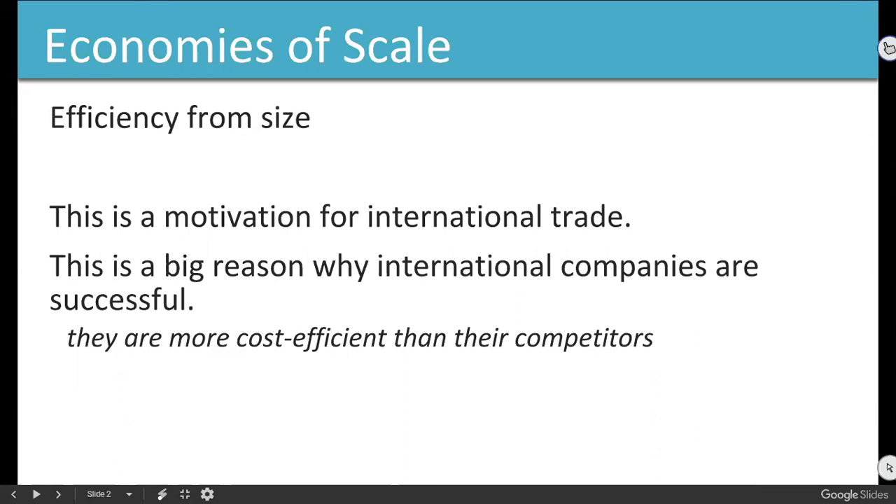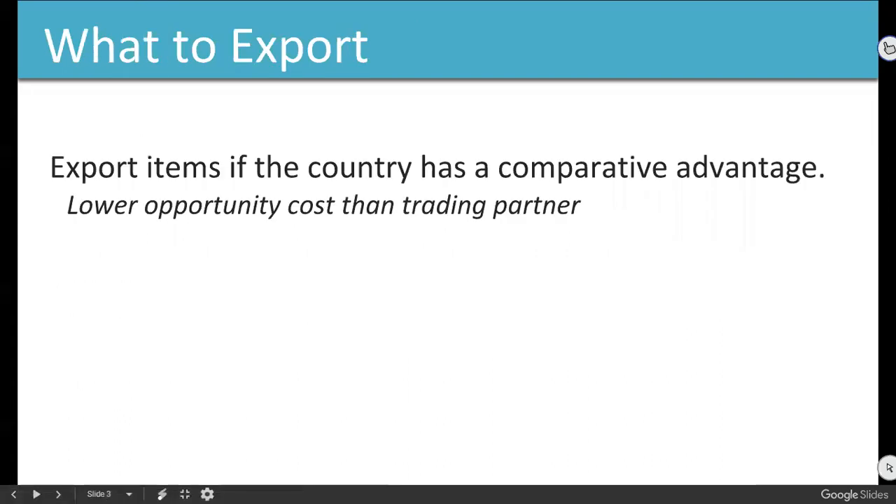Most companies that do international trade are big. They need to be big in order to have their costs low enough to make up for shipping costs. So the idea is: let businesses get bigger and more efficient, then they can start selling products to people in other parts of the world, making money off Brazilians, French people, and so on. If you want to do international trade, you need to be efficient. If a government wants more international trade, it needs to make conditions favorable for businesses to grow big and lower their prices. If you're small and inefficient, you don't really have a chance.